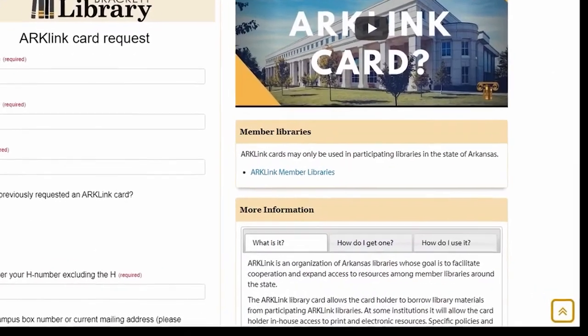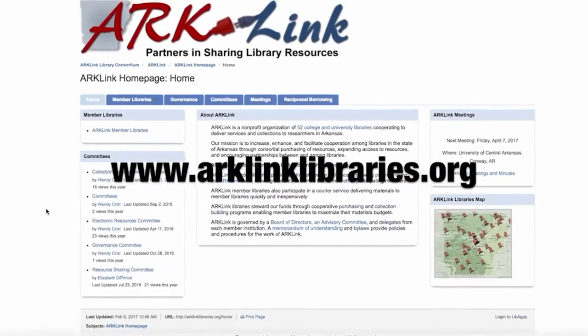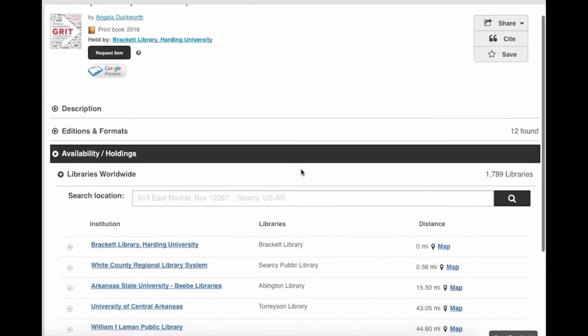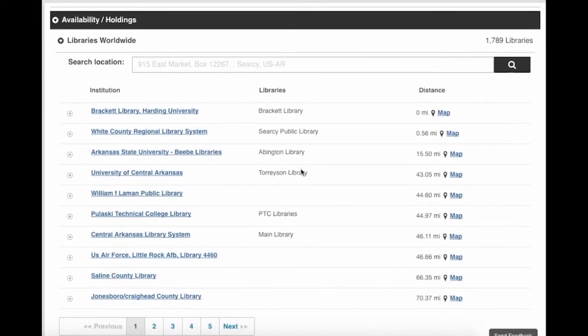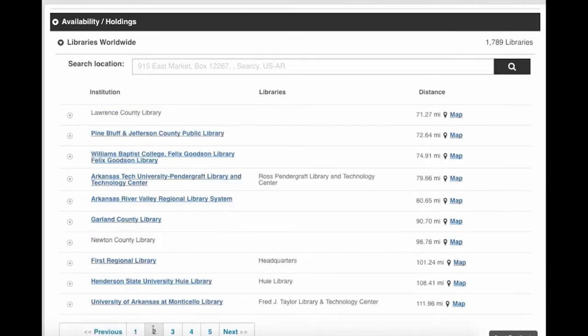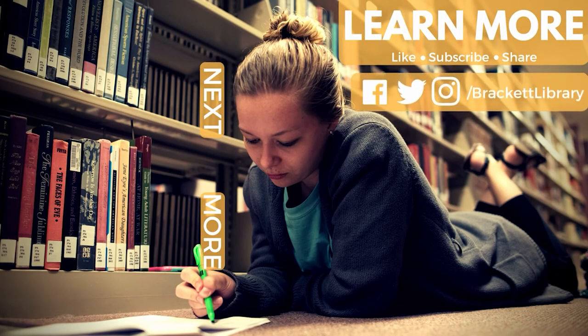To learn more about ArcLink and to see a list of participating libraries, visit the Consortium's homepage. To see if an item is close to you, check the database WorldCat, where you can see all the libraries that own an item. For more information, visit the...